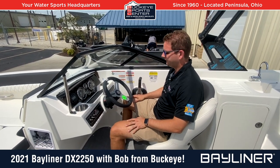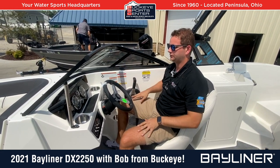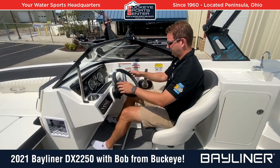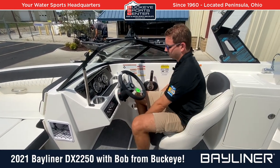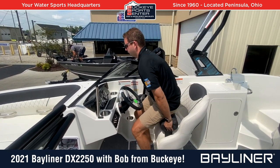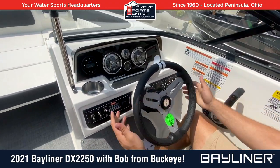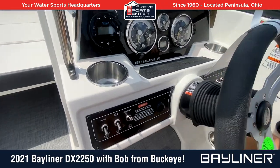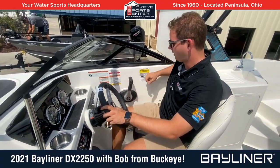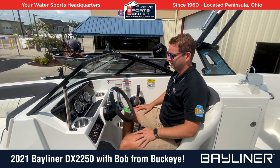Moving to the dash of the DX2250 — Bayliner is doing a nice job cleaning up the dash. Everything you need, but not overbearing. Nice heavy-duty windshield. It's really ergonomically friendly — I'm 6'2" and I've got plenty of space for my legs, my knees aren't banging into the dash. The seat's adjustable with a bolster seat included, so you can flip the bolster up for better visibility or to accommodate a shorter driver. Full instrumentation, stereo, and this one is equipped with a depth finder. Adjustable steering wheel, and the throttle is ergonomically located. Good space and good visibility at the dash on this DX2250.